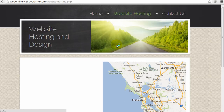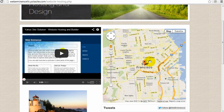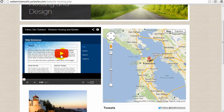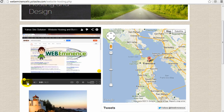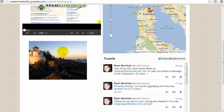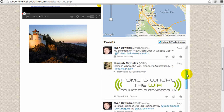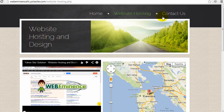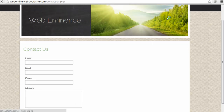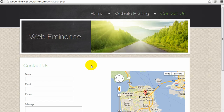Clicking on website hosting, we can see the elements I added to that page — including the live Google Map, my YouTube video, and the tweets displayed using the HTML code from Twitter. Then going to the Contact Us page, you can see another map and the contact form. That's how easy it is to create a site with Yola websites.